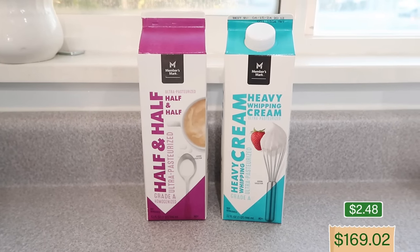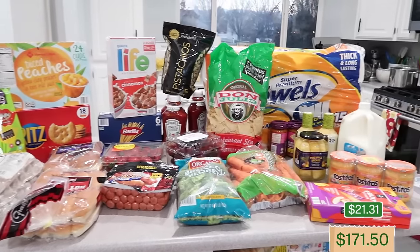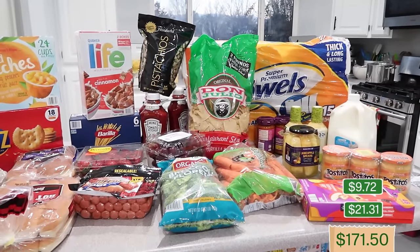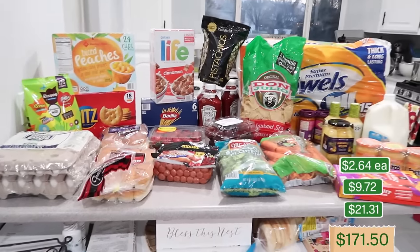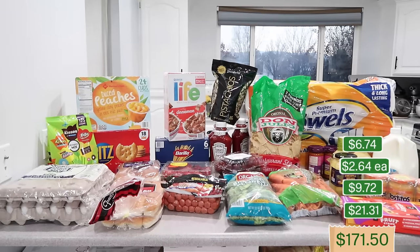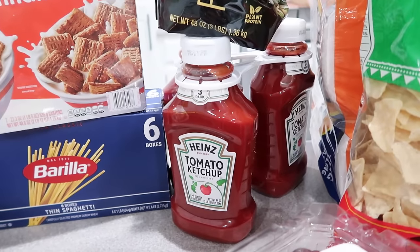I also grabbed 32 ounces each of half and half and heavy whipping cream, a spiral sliced ham, a 24-ounce package of cooked Canadian bacon with English muffins for freezer meals, and brie cheese — they're in the other refrigerator. That haul came to $214.55 — a lot of great things, especially for Easter and for my shelves.